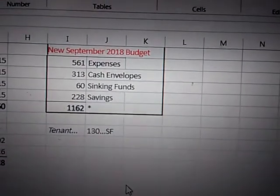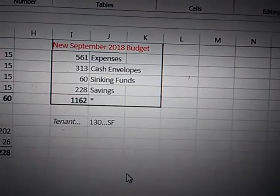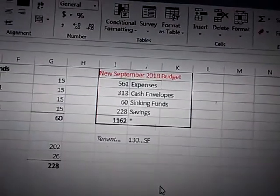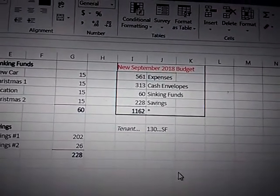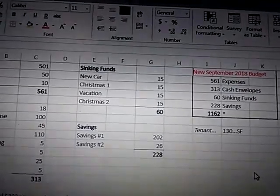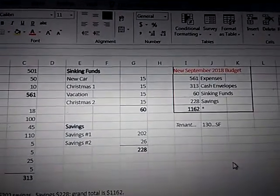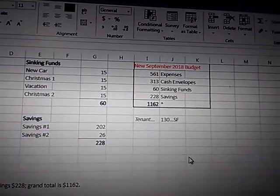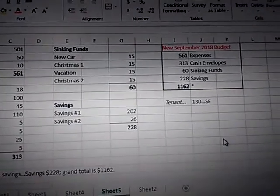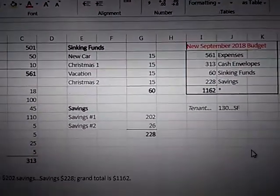So the new September 2018 budget — I think I got all the wrinkles out. I've figured out the ones, fives, tens, and twenties using the money counter app. I'm excited about the Dollar Tree; I can use that for Christmas. Christmas shopping will be right around the corner after Labor Day, and I might be able to get that upright stand-up freezer. I can do this for September and practically the same budget for the fourth quarter.